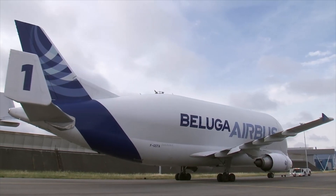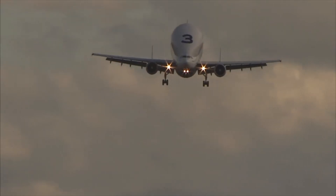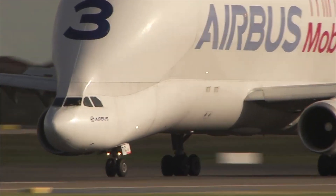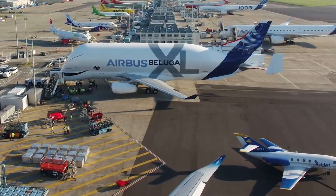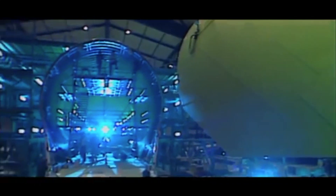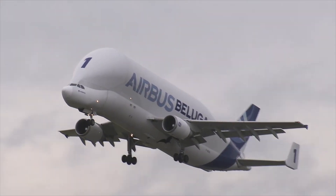However, the Beluga isn't an aircraft famous for its payload-range capabilities, while landing it in tricky conditions can be, well, tricky. Airbus has ordered five standard Belugas and six Beluga XLs, with the new Beluga XLs to be delivered by 2023. Investment costs for developing both are around 1 billion USD, while the new Beluga XLs will replace the older standard Belugas by 2021.